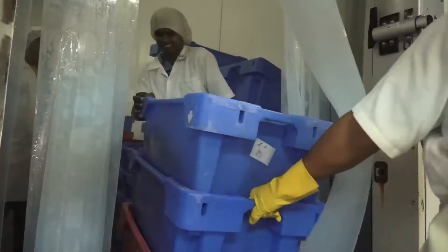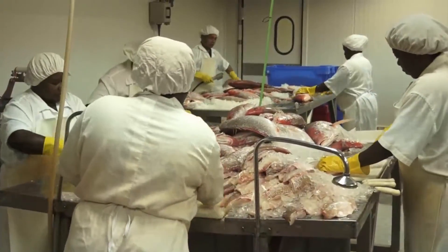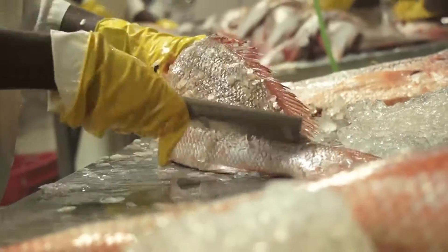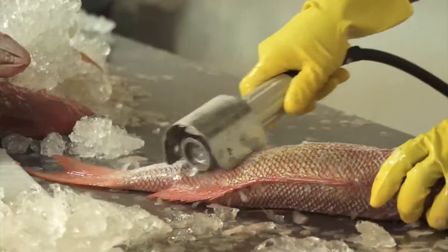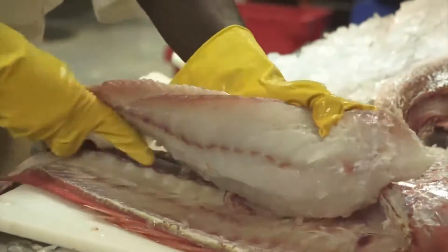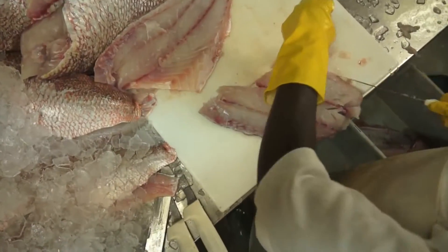It is the company's aim to fish in an environmentally protective way and to produce safe products where the risk of microbiological, physical and chemical contamination is controlled throughout the process, making sure the product does not endanger the health of the user.